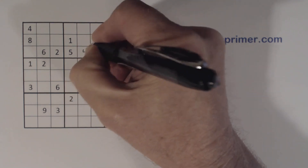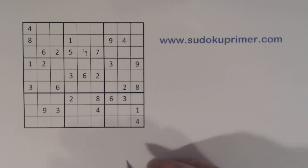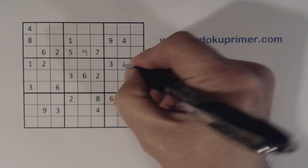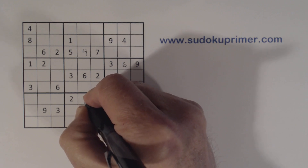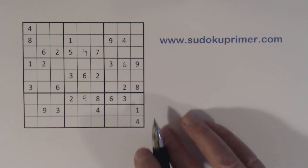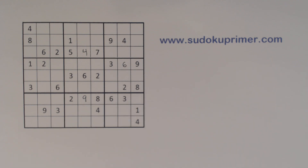I'm gonna fill in a few real easy numbers here. Those should be real easy to see. If you're not sure how I got a number, or if you have any questions about solving these puzzles, please leave a comment and I'll try and answer your questions.